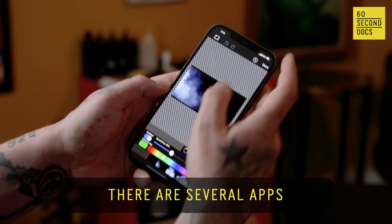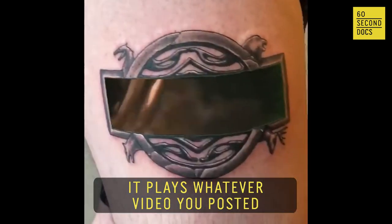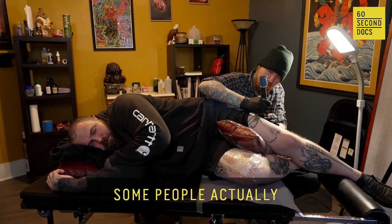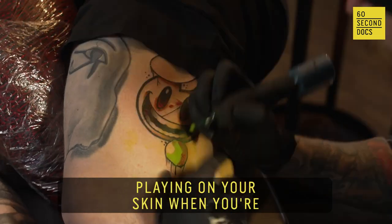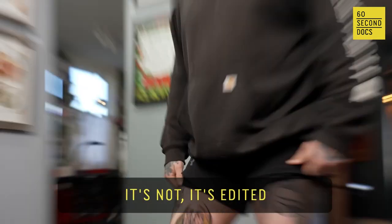To see the video on skin there are several apps. When you hold your phone up to the tattoo it plays whatever video you post. It kind of looks like it's moving with you. Some people actually believe the video is playing on your skin when you're walking around without your phone — it's not. It's edited.